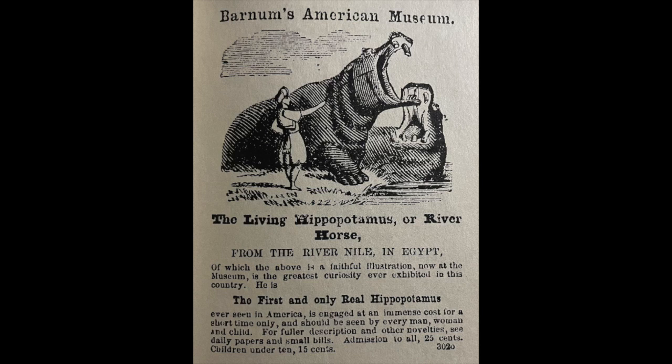He used a lot of sensational advertising. The first one we're going to look at is for Barnum's American Museum. We have this illustration of a hippopotamus — actually two hippopotamuses. There's a man there with a stick who looks like he's training them, and they have their mouths open to show their big teeth. They look enormous. It says: 'The living hippopotamus or river horse from the River Nile in Egypt, of which the above is a faithful illustration. Now at the museum is the greatest curiosity ever exhibited in this country. He is the first and only real hippopotamus ever seen in America, is engaged at an immense cost for a short time only, and should be seen by every man, woman, and child. Admission to all, 25 cents. Children under 10, 15 cents.'